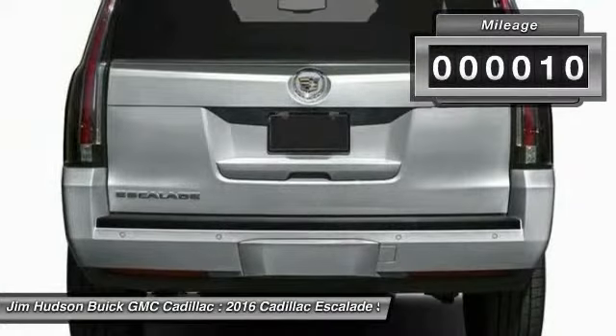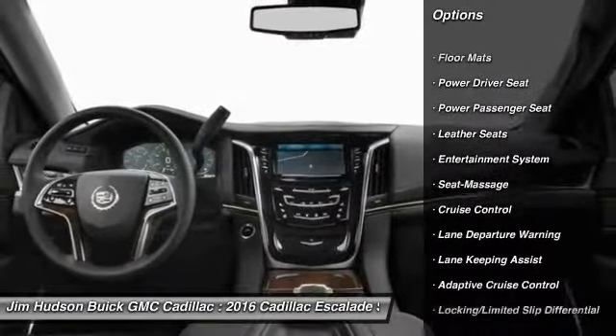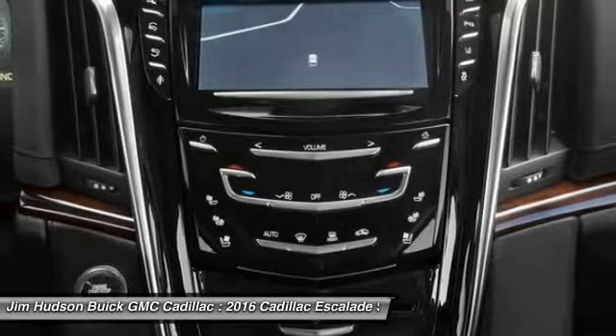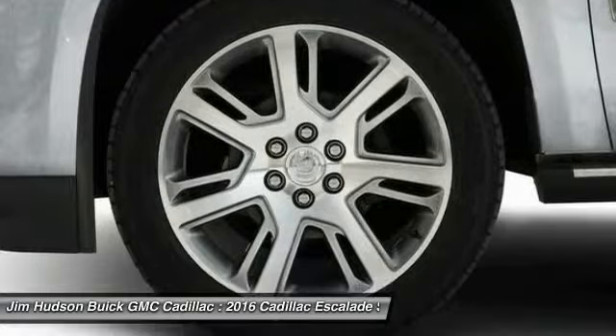This vehicle has less than 100 miles. Here are some of this vehicle's great options: stability control, remote engine start, power lift gate, navigation system, keyless entry, steering wheel audio controls, traction control, backup camera, power passenger seat, lane departure warning. Come take a test drive today.